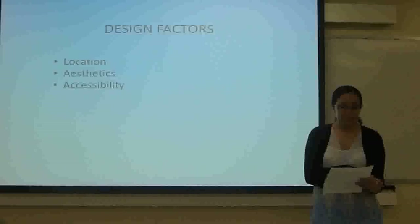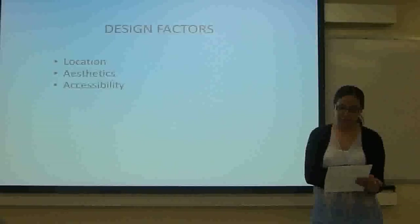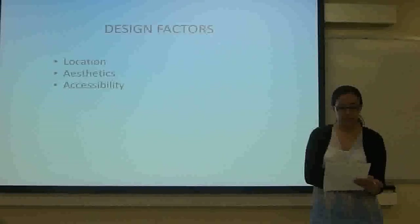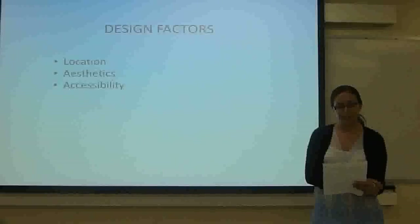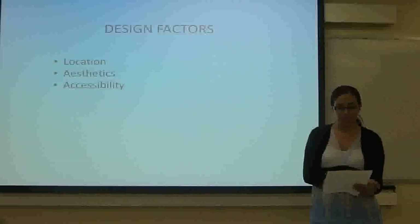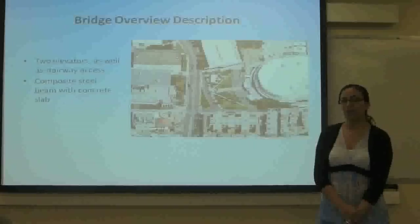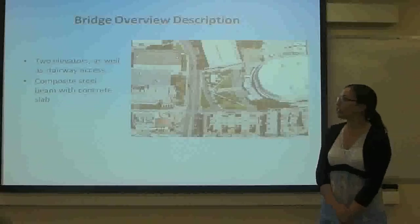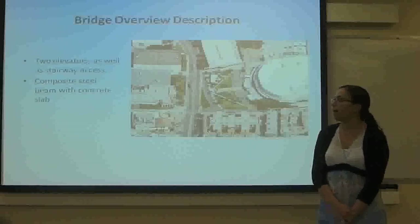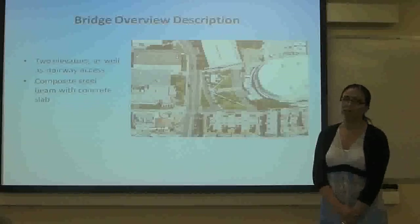The design factors considered are location, aesthetics — it's just a simple design that will be pleasant to the view and will represent the school — and lastly, for accessibility, ADA regulations need to be followed so there is easy access for pedestrians with disabilities. For the bridge overview, it's going to have two elevators as well as stairway access, and the bridge itself is going to be a composite steel beam with concrete slab.